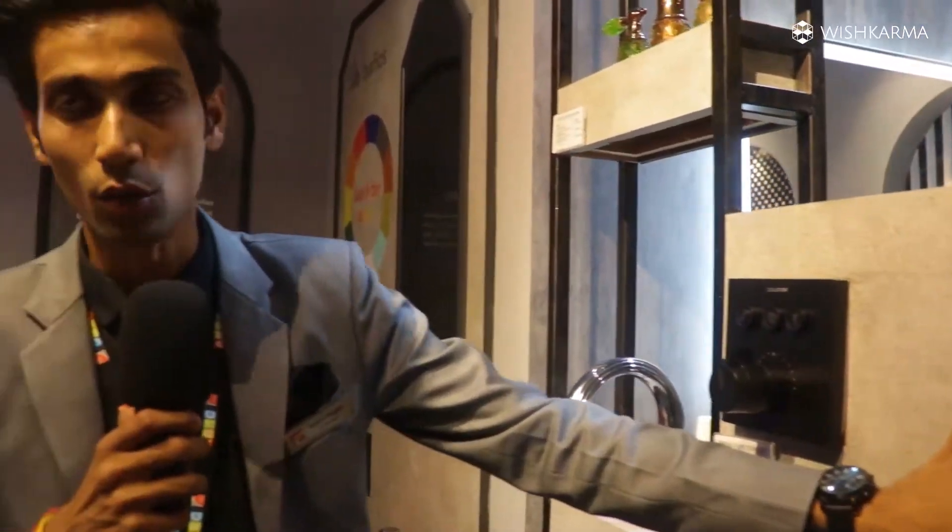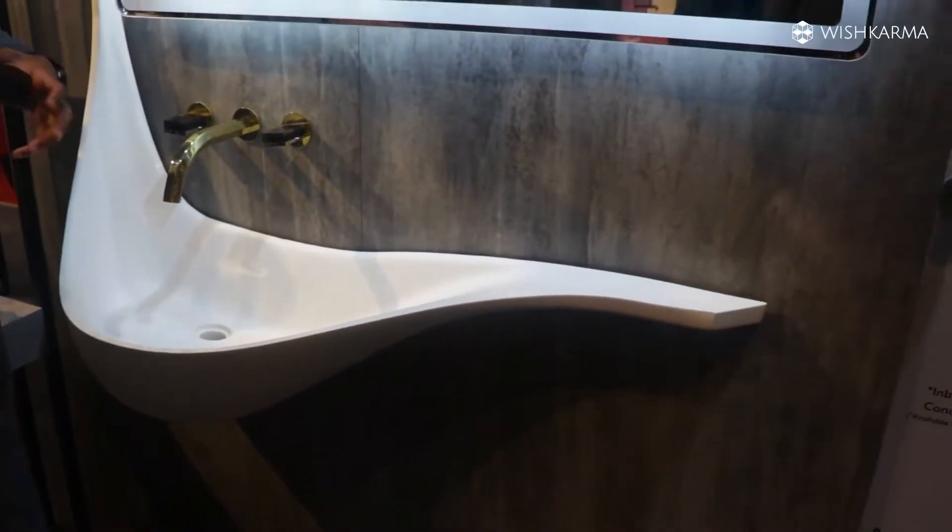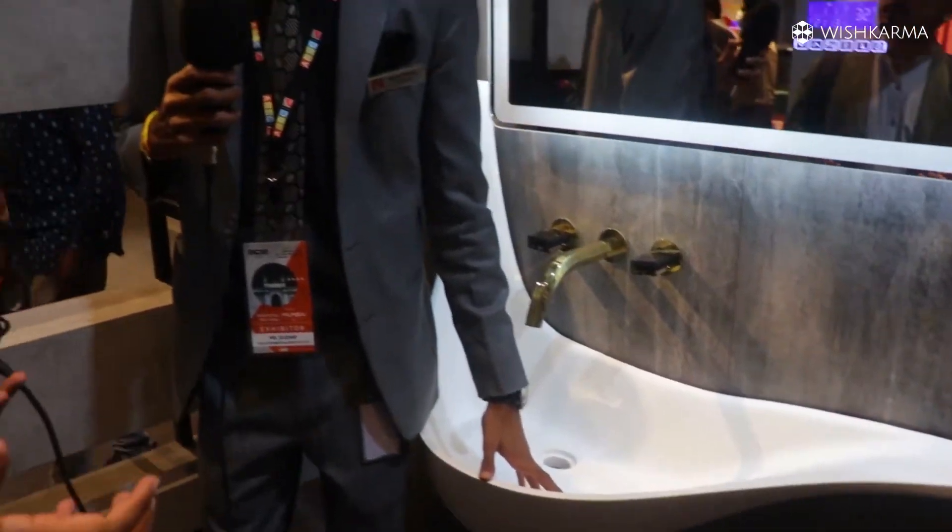It comes in two finishes — rose gold and a shiny finish which we call a PBT coating, and this is a matte finish. These come in a single collection — a complete Korean sheet. Korean is known for the jointless design; it's completely jointless, a single piece mode. We only have this particular model in the Korean sheet and we are about to launch more in this.